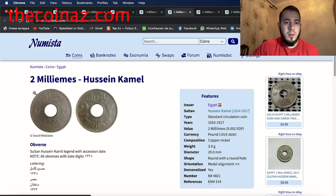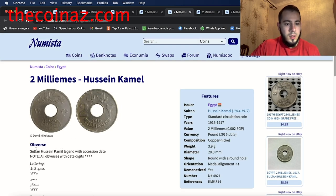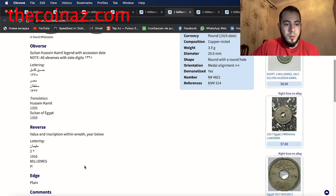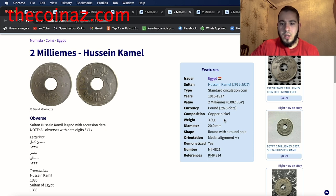The next coin is the two milliemes of Hussein Kamil. This is the coin — two milliemes, 1916. The obverse shows Sultan Hussein Kamil legend with accession date. Translation: Hussein Kamil, 1335, Sultan of Egypt. The reverse shows the value and inscription with the year below — 1916. This standard circulation coin is made from copper-nickel, 3.9 grams, diameter 20 millimeters.